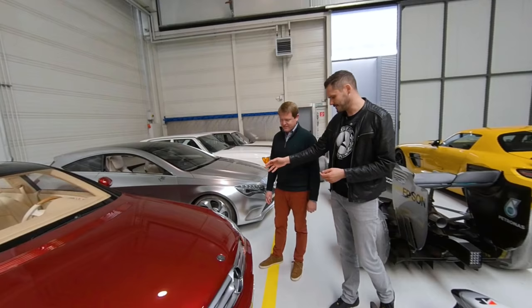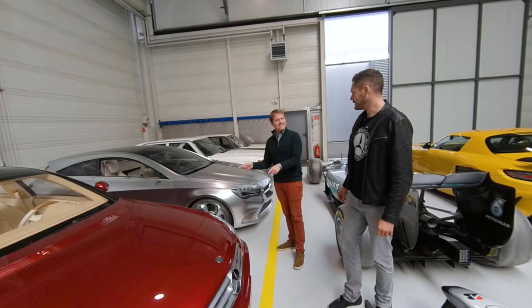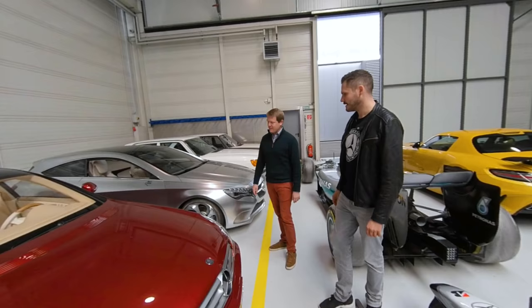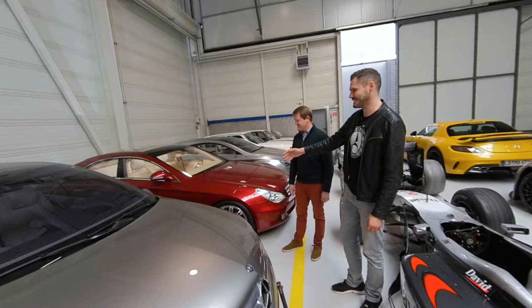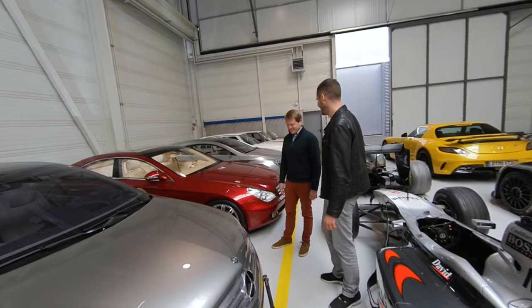These are design concepts — design studies. This is the design study of the A-Class, and this is the design study of the 2003 Mercedes-Benz CLS, the Vision CLS that was presented to the world. Now we've just recently had the launch of the third generation of the CLS, and that's where it all started. But most unique are the studies that didn't make it into serious production.